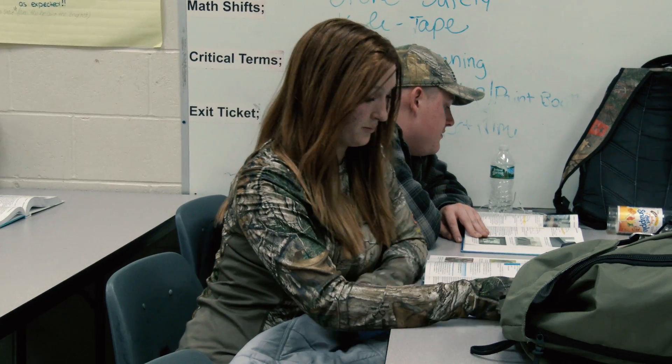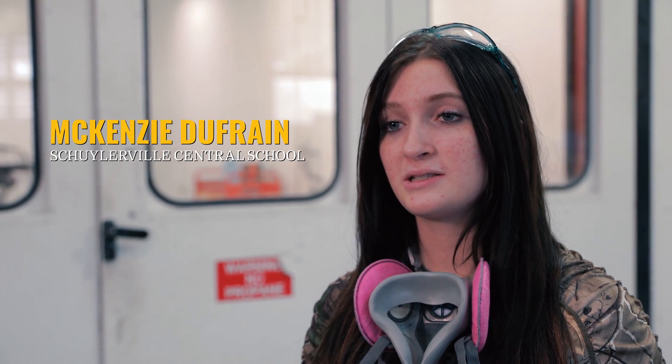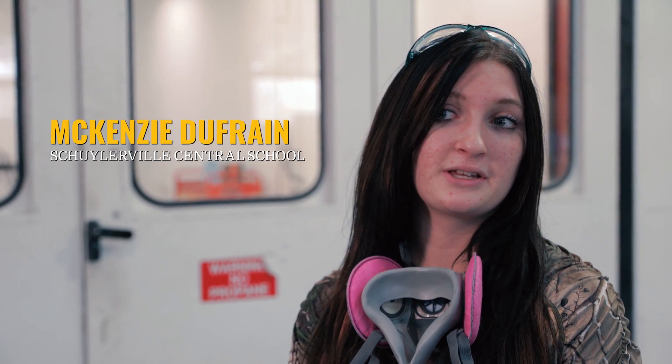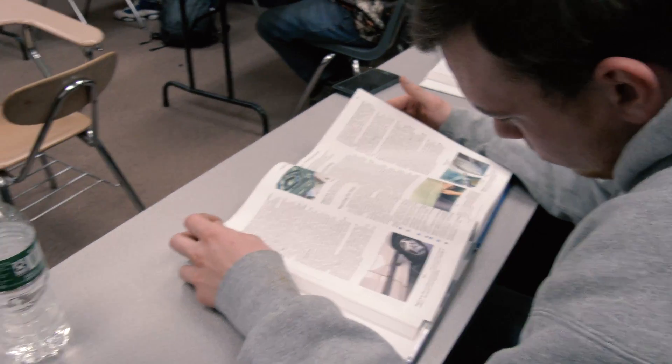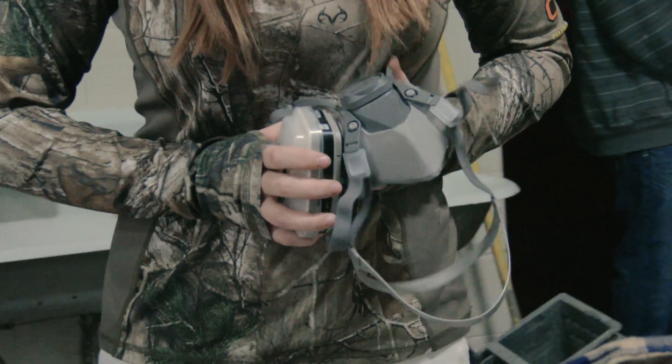What I like about auto body is the unity of men and female. You are taught things that you need to learn in the industry and field, and read a lot of books, but you get more experience hands-on and you'll feel more comfortable that way.